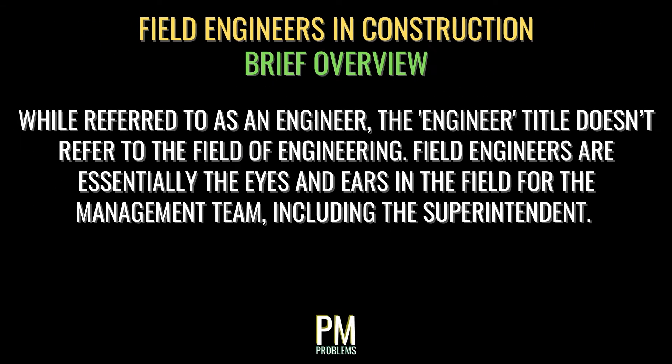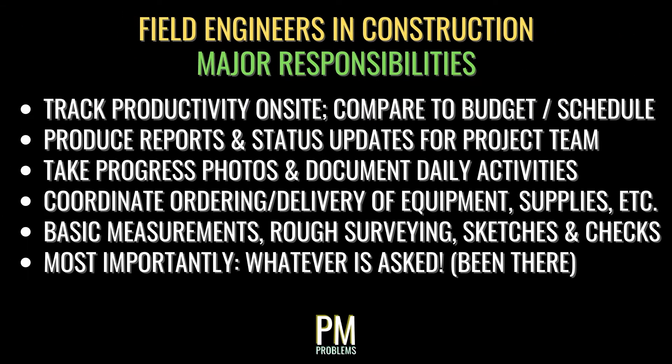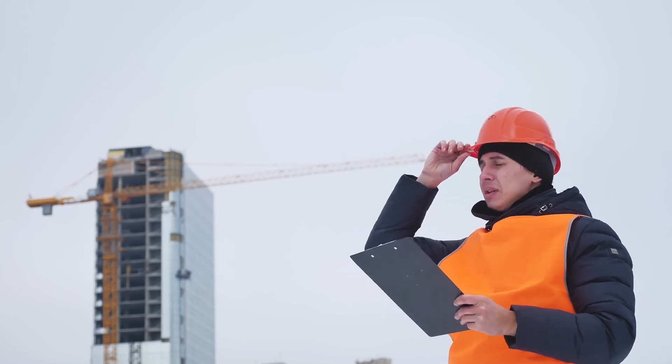For the most part, a field engineer is an entry-level position in the construction industry. While referred to as an engineer, this doesn't necessarily translate to the occupation of engineering, although it can. This position is essentially the eyes and ears of the management team in the field, including the superintendent. They work alongside the field crew in a managerial way rather than performing hands-on work. Responsibilities include tracking daily productivity against budget and schedule, producing basic reports and status updates, taking progress pictures and noting daily activities, ordering and coordinating delivery of materials and equipment, taking basic measurements, doing rough surveying, and generally doing whatever anyone above them requires. Field engineers aren't paid as well as executives or managers, but gain vital experience that provides a solid foundation of construction knowledge as they advance in their careers.